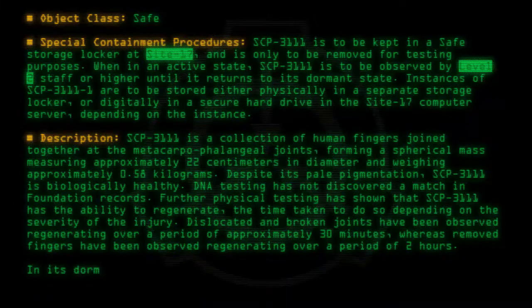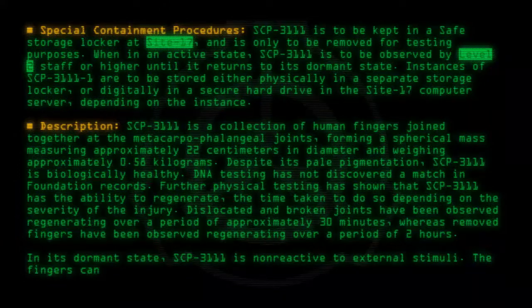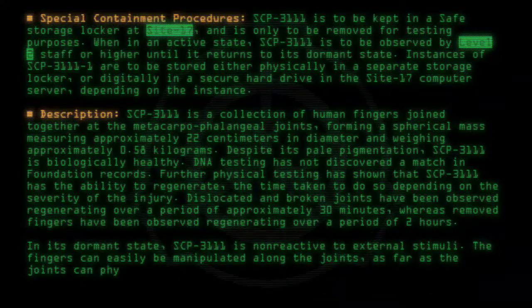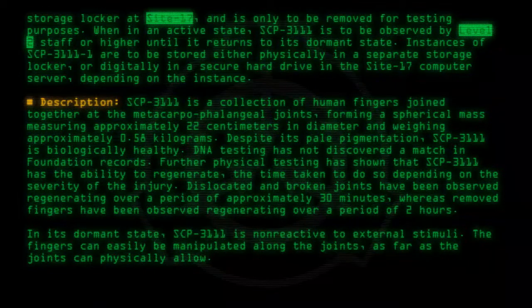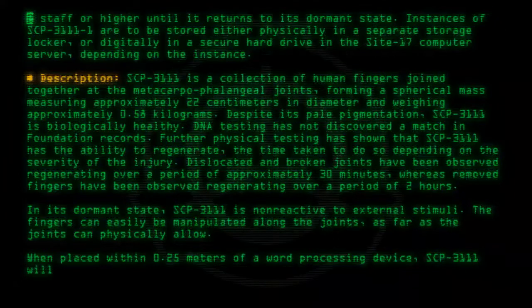In its dormant state, SCP-3111 is non-reactive to external stimuli. The fingers can easily be manipulated along the joints, as far as the joints can physically allow. When placed within 0.25 meters of a word processing device, SCP-3111 will enter its active state.